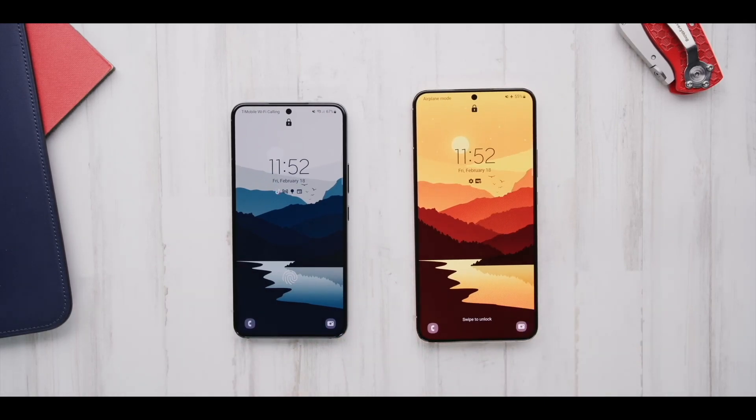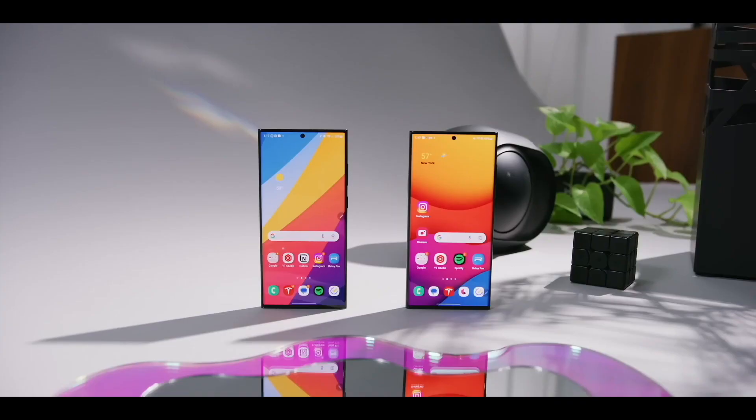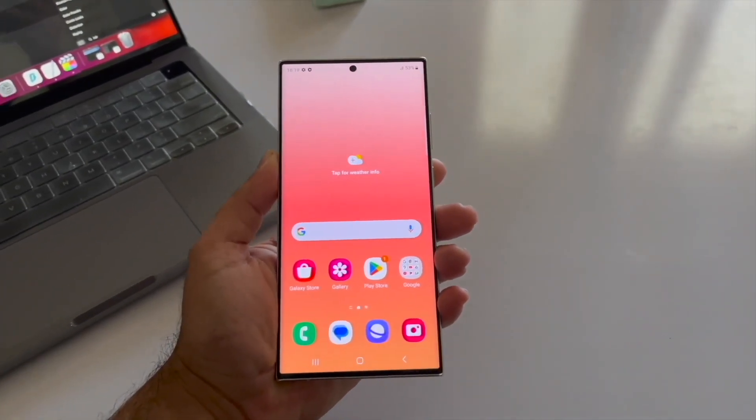According to the report, the entire Galaxy S24 lineup is set to feature LTPO M13 displays, and boasts an impressive 2,500 nits of peak brightness. This marks a departure from the past where only the ultra models had LTPO panels with the capability to reach such high brightness levels.